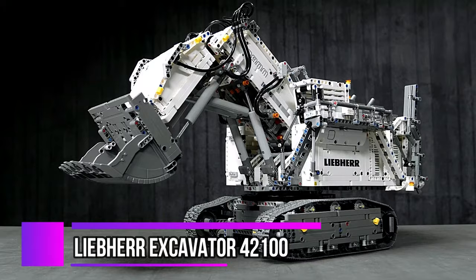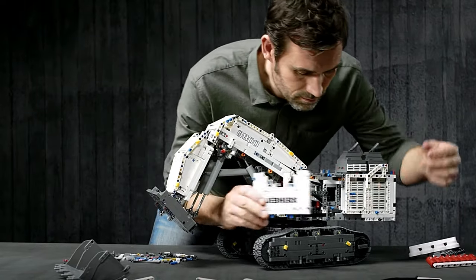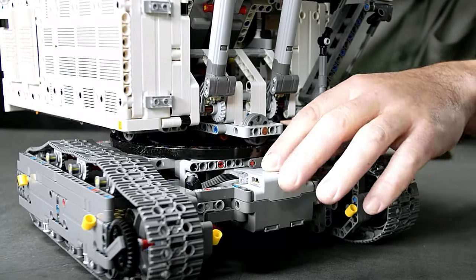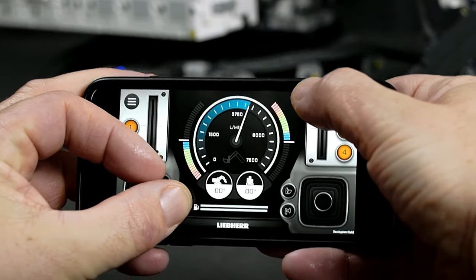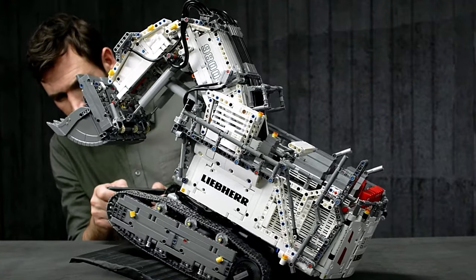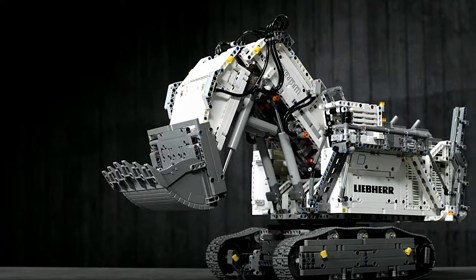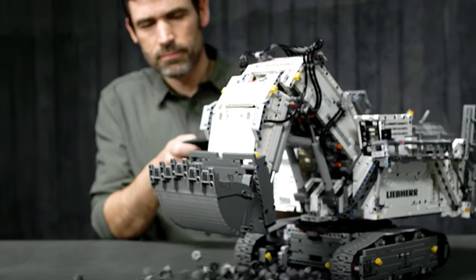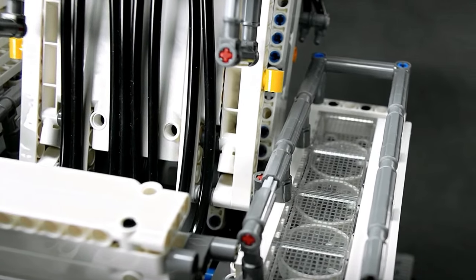Prepare yourself for the monumental task of assembling the 4,000-piece LEGO Technic Liebherr Excavator 42100, a colossal project resulting from a collaboration between LEGO and Liebherr. This set utilizes the sophisticated LEGO Technic Control Plus app for operation. With two advanced smart hubs and seven powerful motors, enabling precise movements and limitless play possibilities, you'll be amazed by the app's sleek graphics, intuitive control interface, realistic sound effects, drag patterns, preset commands, and the ability to record intricate movements.